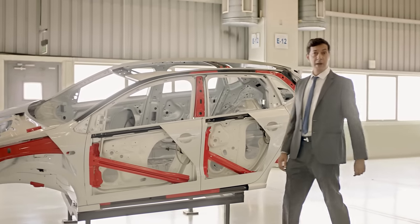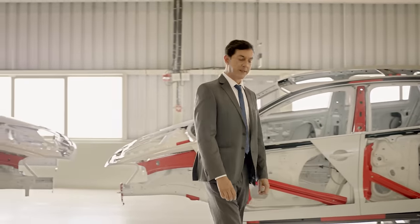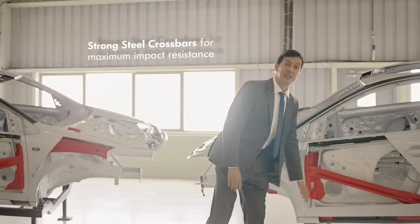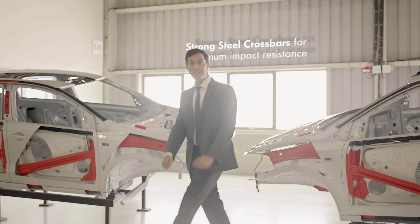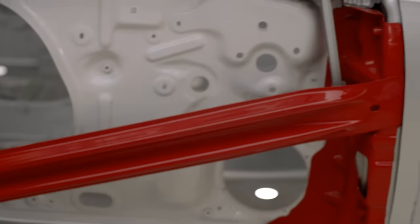These cars may be made by robots, but they are the most human, most thoughtful things on four wheels. Steel bars are the joints so that they withstand and absorb maximum impact for a safer and more durable cabin.